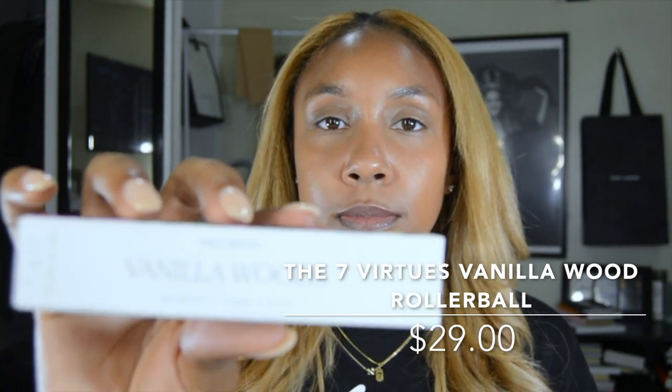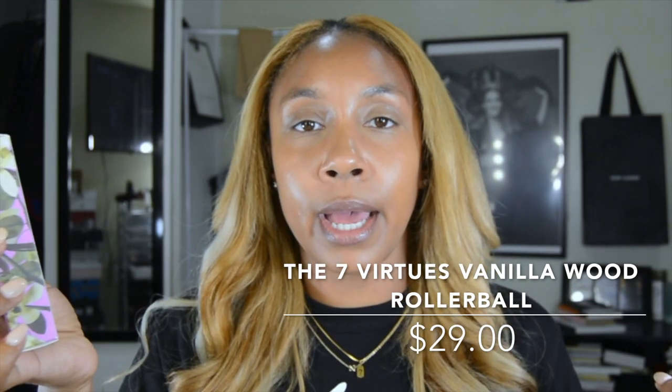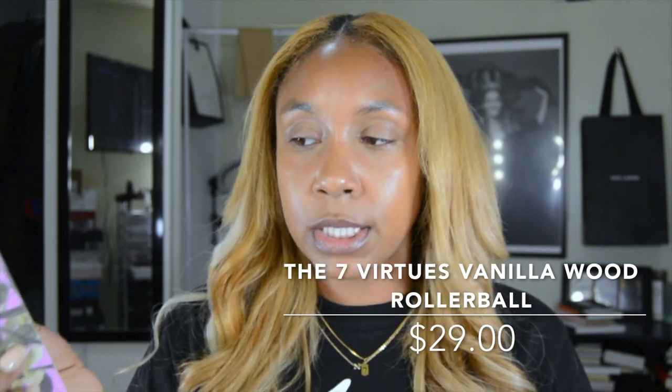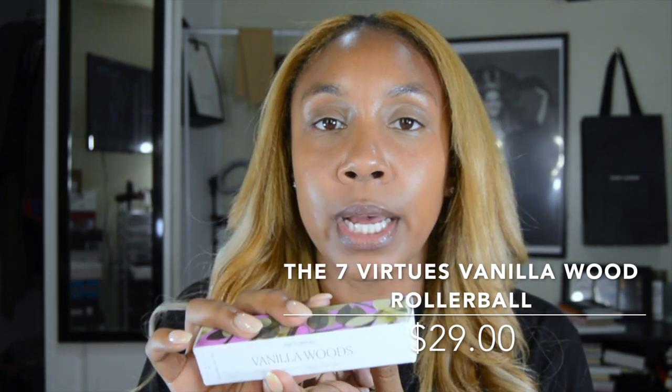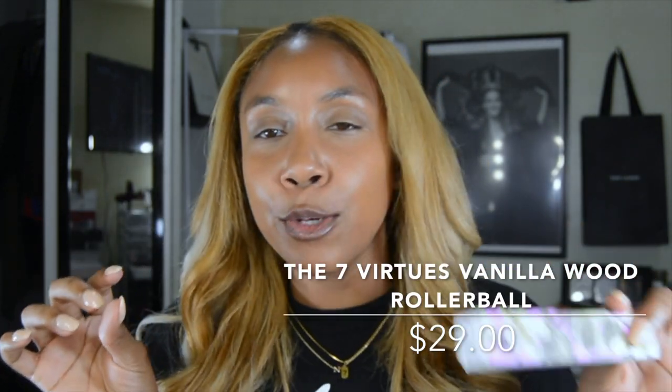Lastly, shout out to Kira again — I follow her on Instagram and she's been talking about the Seven Virtues Vanilla Woods rollerball. They didn't have the full size in my Sephora store so I picked up the rollerball, and I have been using this ever since I picked it up. It smells so good — straight up vanilla, so fresh. I've been wearing it as an everyday scent, even just for a grocery run. I would definitely recommend this.